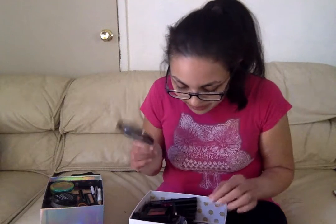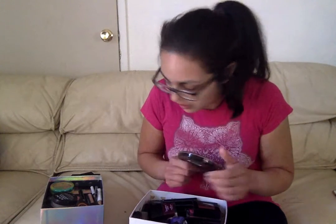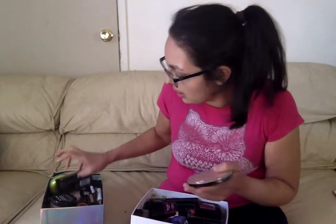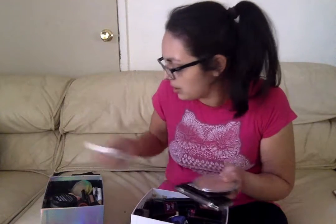Next up are highlights. I have three highlights here. I have been loving the Makeup Revolution London Pro Illuminates. They are so beautiful - you guys have seen me use these so many times. Look at that swatch - it's so gorgeous.